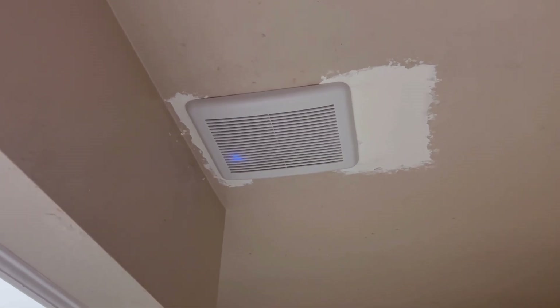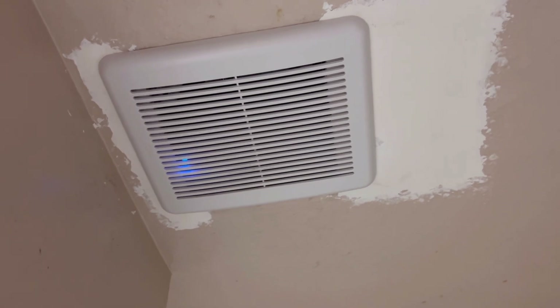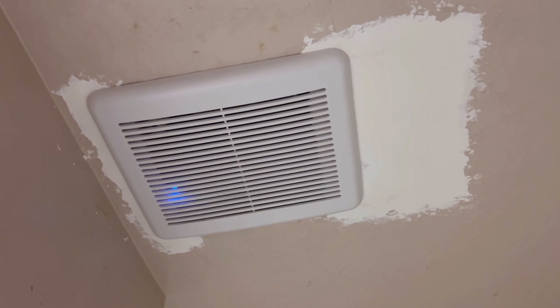I'm going to give you a quick run of this Delta Breeze 70 CFM DC motor bathroom exhaust fan with humidity sensor.